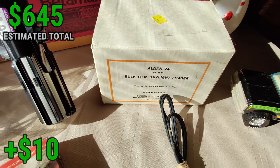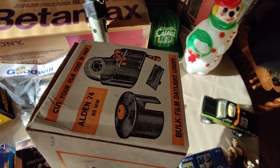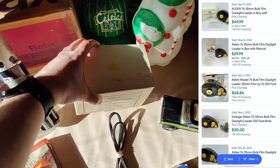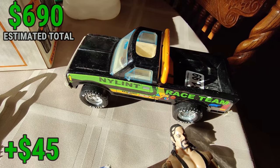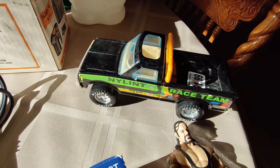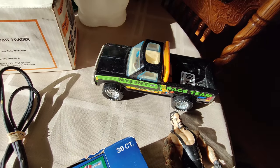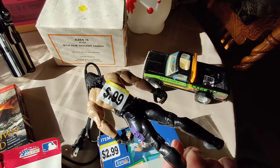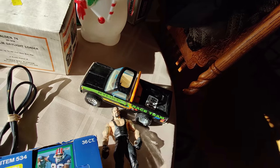Got this bulk film daylight loader — it was $1.50 half off. I'm not sure exactly what it is, but it's very clean, has the paperwork, and comps show it selling between $45 and $50. Also picked up one of those NY Lint trucks for $1.99 — probably about a $20 vehicle. Got the Undertaker wrestling figure for $0.99 — I'll just put him in a lot of wrestling figures when I have enough to make it worthwhile.